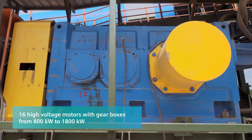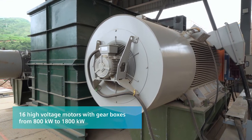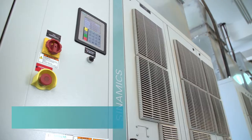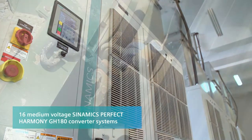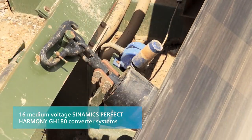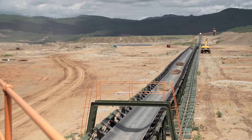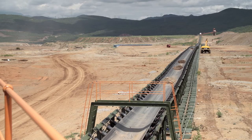16 high-voltage motors with gearboxes from 800 to 1800 kilowatts, and 16 medium-voltage Sinamics GH180 converter systems will now allow the transportation of 8,000 tons of spoil per hour at a speed of 5.6 meters per second.